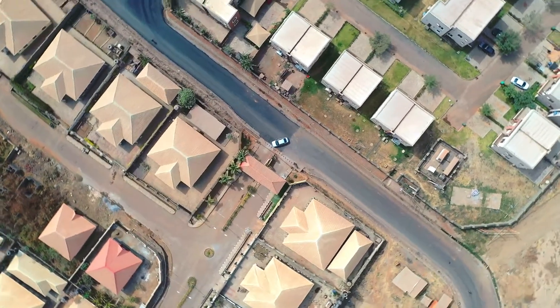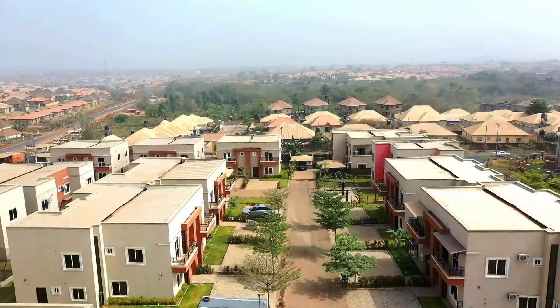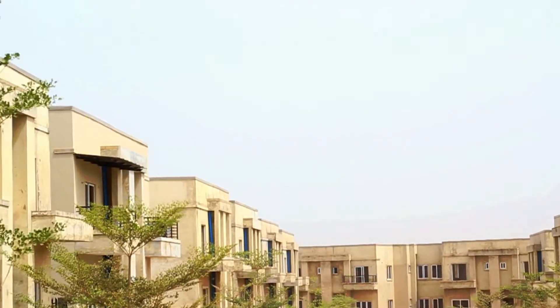Edged by multiple access roads where homeowners can swiftly meet up with schedules and appointments. The project has nine clusters, and each of the clusters is built to house about 60 to 70 families, which gives room for communal living. Cluster 1 and 2 are now occupied, and work is presently ongoing in cluster 3 and 4.